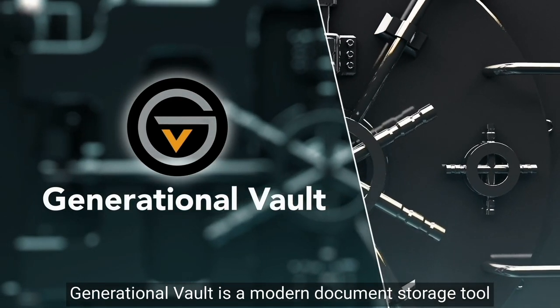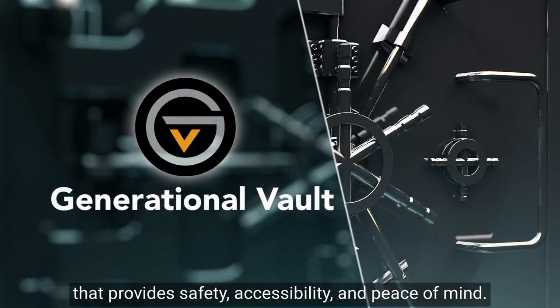Generational Vault is a modern document storage tool that provides safety, accessibility, and peace of mind.